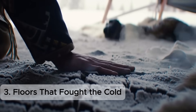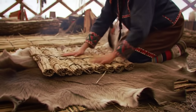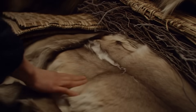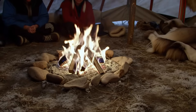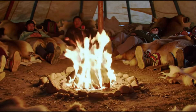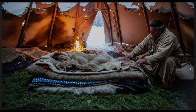The greatest thief of warmth wasn't the wind — it was the ground. Frozen earth pulled heat from bodies like a sponge. Native Americans solved this with layers. The first layer was brush or willow mats to keep bedding off bare soil. On top of that came thick buffalo hides, woven reed mats, or blankets of fur. These weren't luxury beds; they were insulation systems. The layers trapped air, forming a buffer between sleeping bodies and frozen ground. Children slept closest to the floor, cushioned in hides; adults ringed the fire, often propped slightly higher. Modern campers use foam pads or sleeping mats for the same reason — the principle is identical. Insulation starts beneath you, a lesson Native Americans mastered long before science put it in textbooks.